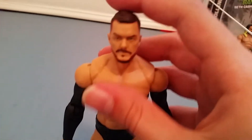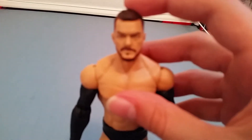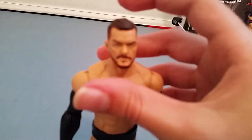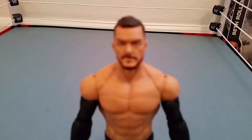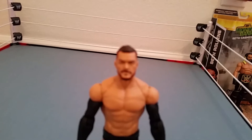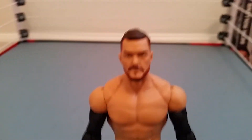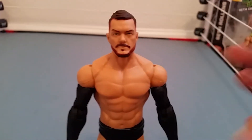So let's get on with the actual review. This is Finn Bálor's first time in the line as a basic, and they did not put a 'first time in the line' sticker on it, which is weird. The face scan is amazing — spot on. I'm also really excited to get the Elite 41 Finn Bálor. He and Neville are the two figures I'm gonna buy every single version of.